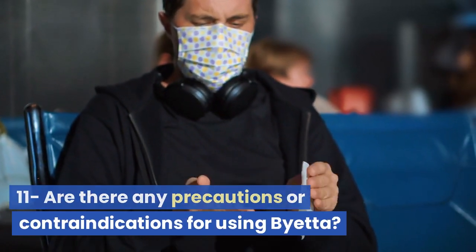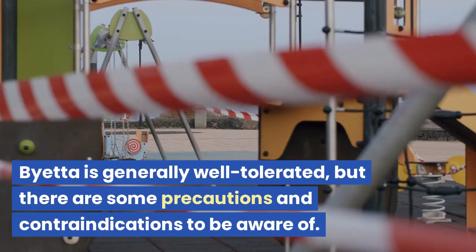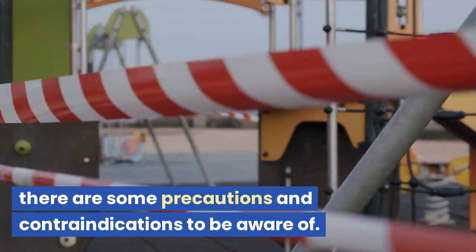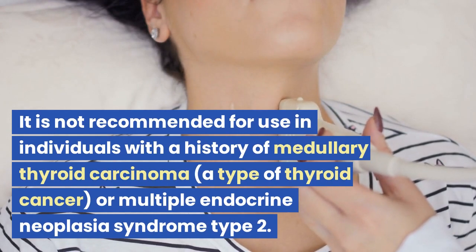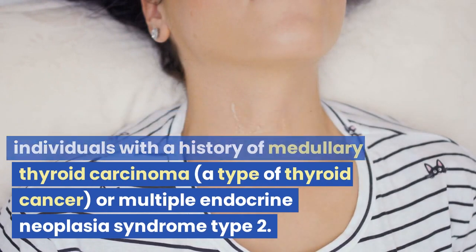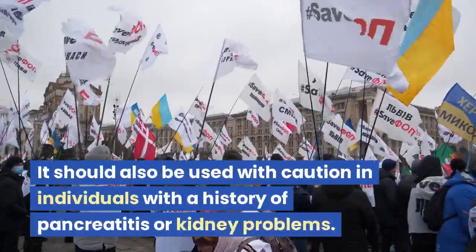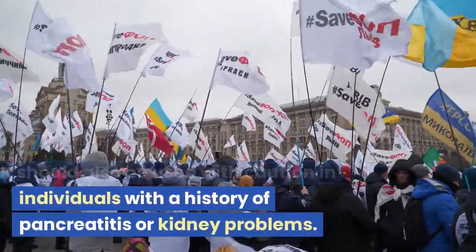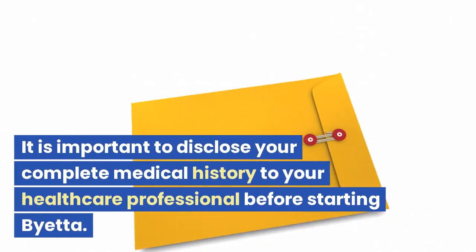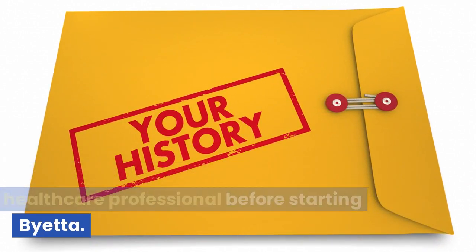Are there any precautions or contraindications for using Bieta? Bieta is generally well tolerated, but there are some precautions and contraindications to be aware of. It is not recommended for use in individuals with a history of medullary thyroid carcinoma, a type of thyroid cancer, or multiple endocrine neoplasia syndrome type 2. It should also be used with caution in individuals with a history of pancreatitis or kidney problems. It is important to disclose your complete medical history to your healthcare professional before starting Bieta.